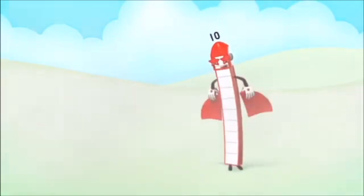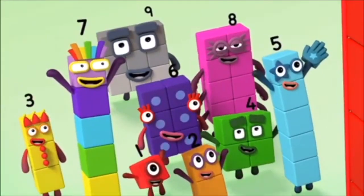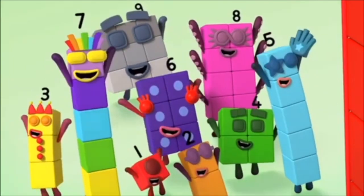Ten, ten, ten again. Ten, ten, ten again. Ten, ten, ten again.